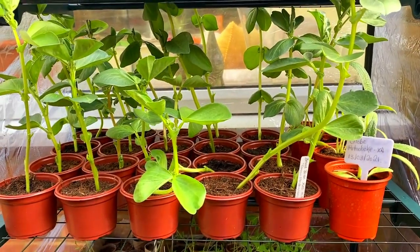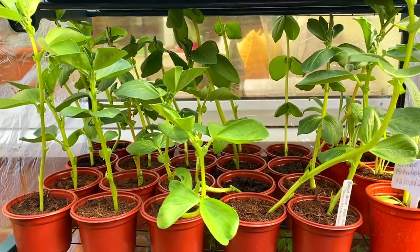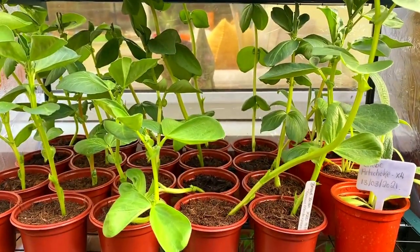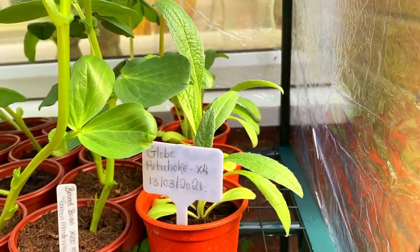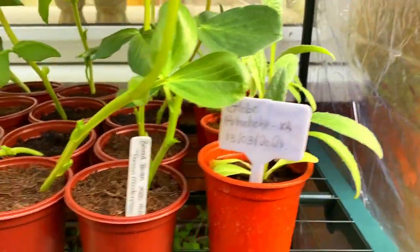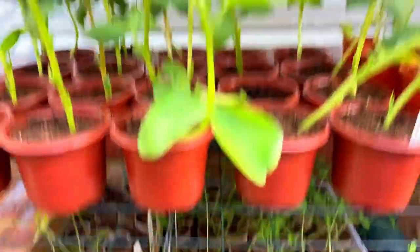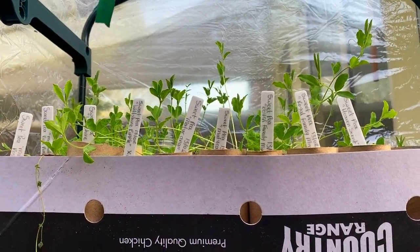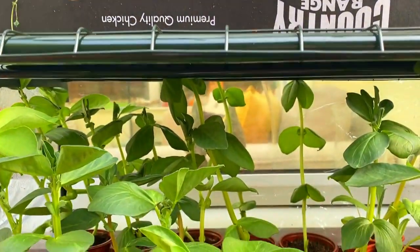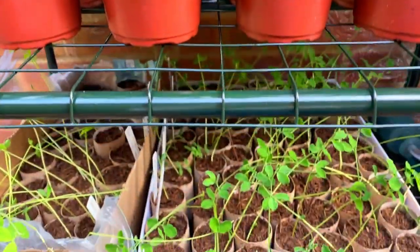So I'm now outside in my greenhouse. You can see here my broad beans are doing really well - they need to start going out now really. And then my globe artichokes on the end, they're all doing really well too. And last but not least we've got lots of sweet peas growing out here. All seems to be growing really well.